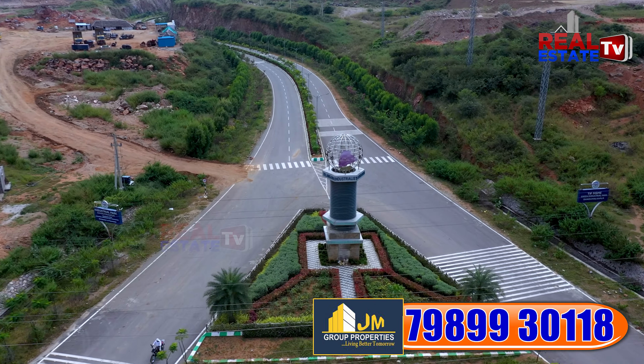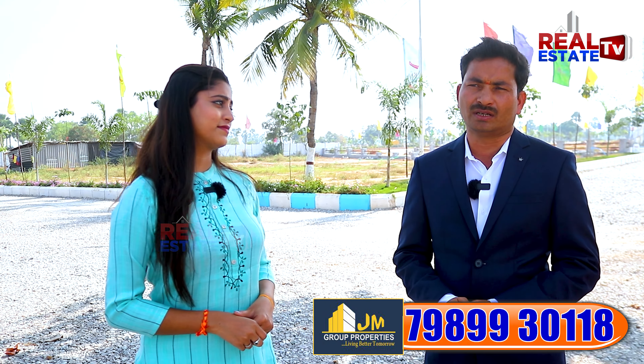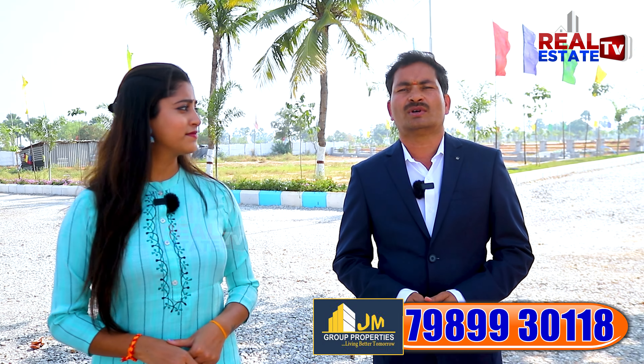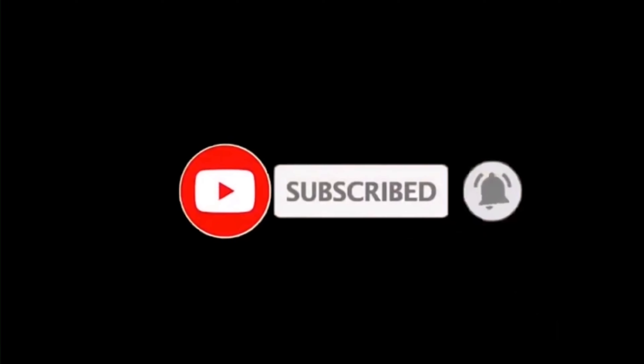There is a 12-15 minute drive to Infosys campus via ORR, and also to TCS, Cognizant, Tata Aerospace, and Foxconn. On the Vijayawada Highway there is Ramoji Film City, and a green industrial park. The venture offers connectivity to the city in 32-40 minutes via ORR.